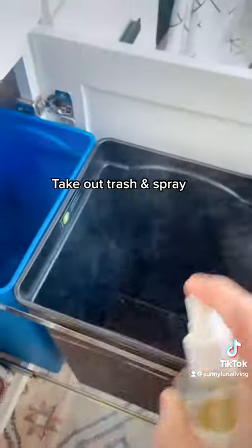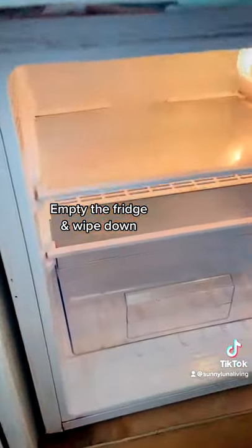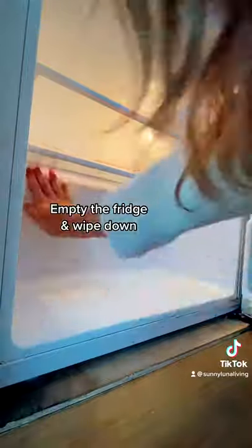Next, I take out all of our trash and spray the bins down with some essential oils to remove any smell. Then I empty the fridge and wipe it all down so that it's ready to be restocked.